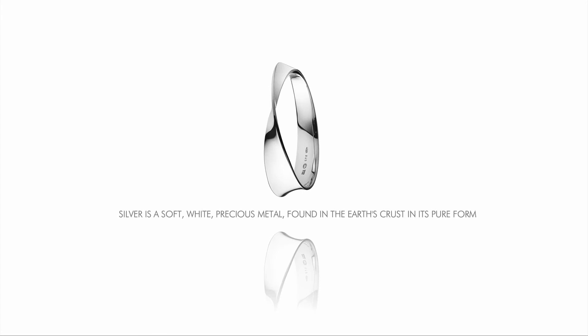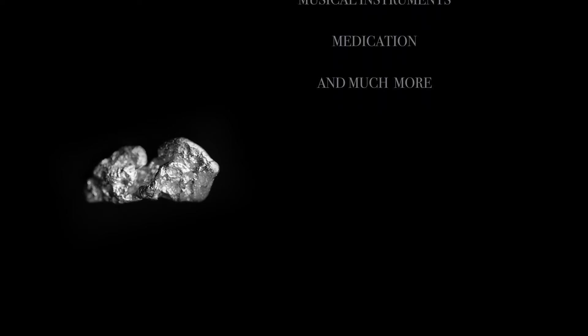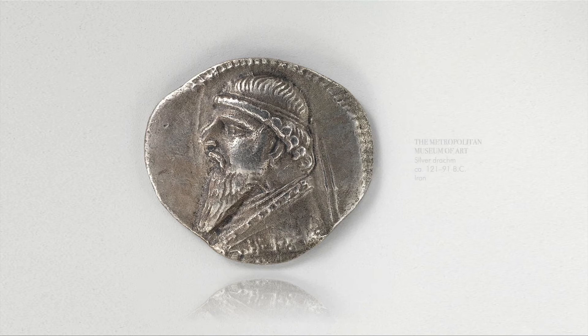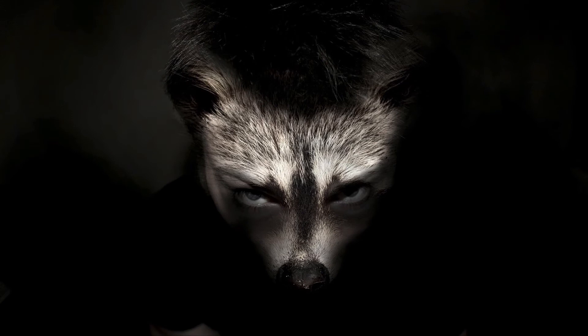Silver is a soft white precious metal found in the earth's crust in its pure form. Throughout history, it's been used in coin making, jewelry, tableware, mirrors, musical instruments, medication, and much more. Mexico, Peru, and China are some of the world's top producers. In Christianity, silver coins were believed to be the price paid by Judas to betray Jesus. In some pagan religions, it's associated with magical powers and feminine energy. Folklore also associates silver with vampires and werewolves.